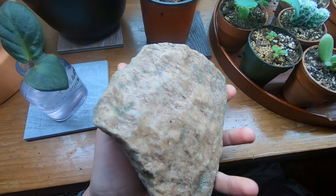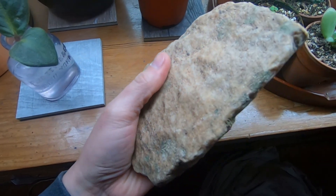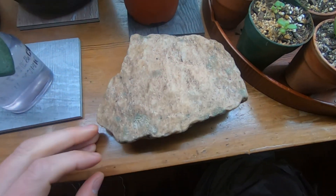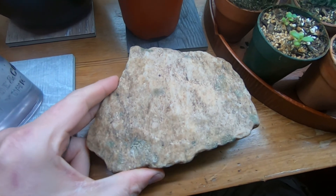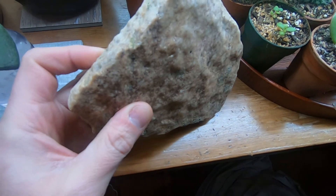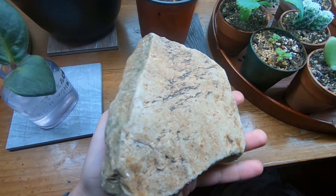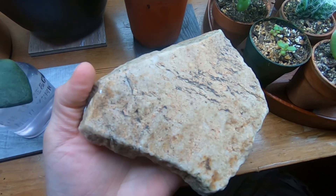It's absolutely crazy to think about this being a little over a billion years old. To give you an idea, a billion years ago there were not vertebrate animals yet. It was a very different world. And I think this rock was here during that — that is a little mind blowing. Just the geological scale of it all.